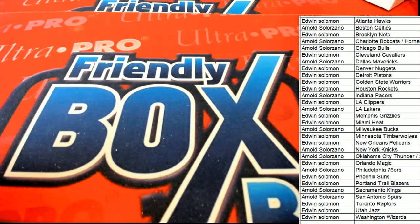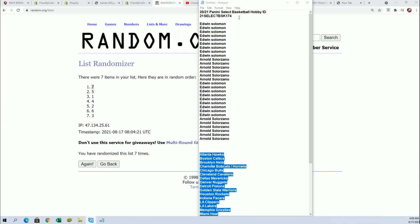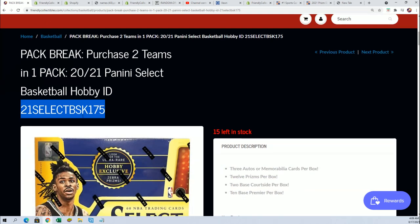Pretty good, especially Edwin there. At our 174 pack break — was that 175? No, 174. Okay, so 175 is coming up. Good luck everybody in the next one, let's see you there. Here we go.